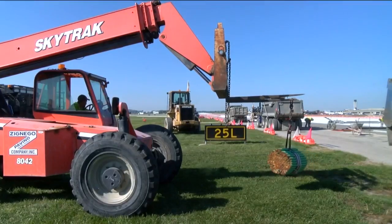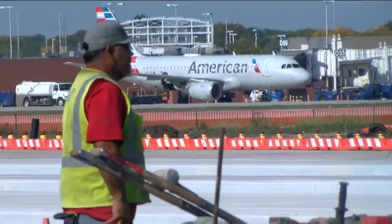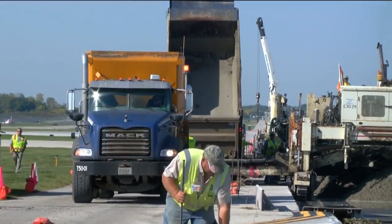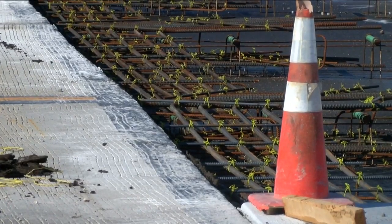The runway extends more than a mile. The project involves removing the top — about 11 inches or a foot worth of the concrete that's there — and then putting in a new sub-base, and then putting new concrete on top of that sub-base.